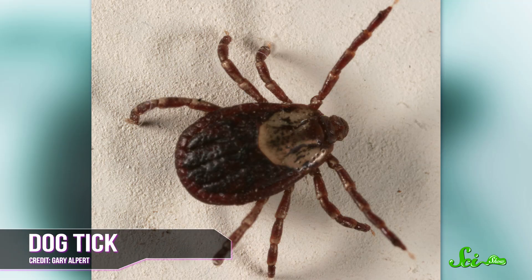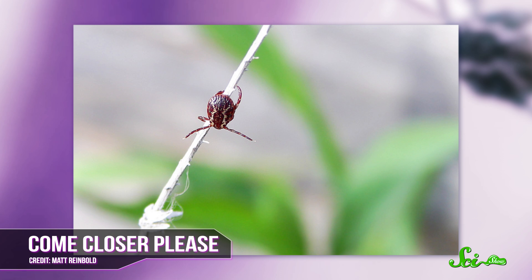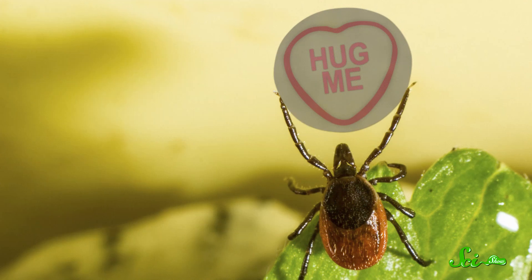But part of what makes these guys so sucky is also what makes them kind of interesting — namely that they've evolved a number of exquisitely ingenious tricks to get their blood-eating job done. For example, ticks can locate hosts by sensing their body heat, breath, body odors, moisture, or even vibrations. They'll position themselves on a well-used path or in a burrow or den and just hang out at the end of a blade of grass, waiting for someone to walk by.